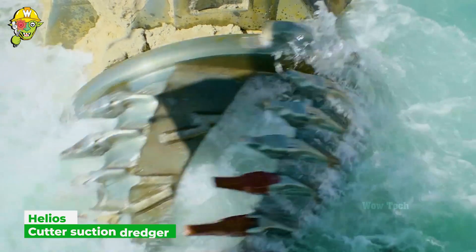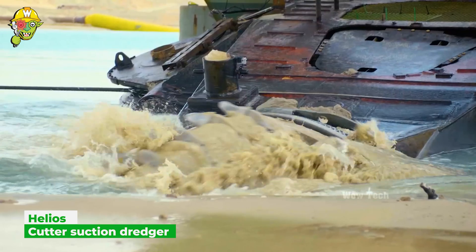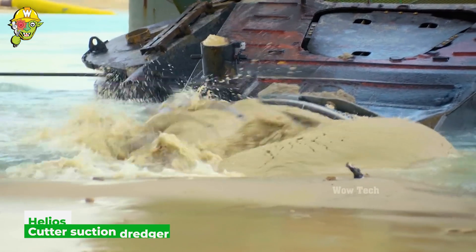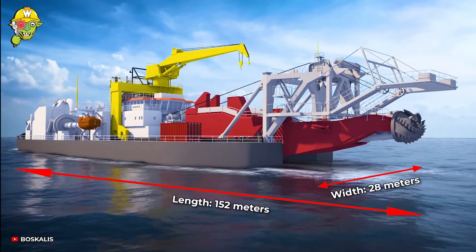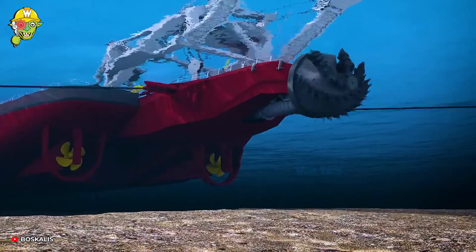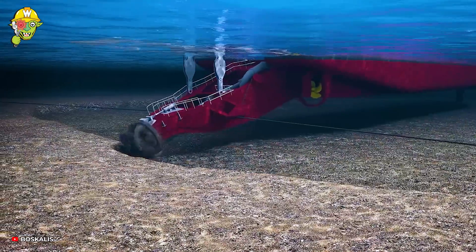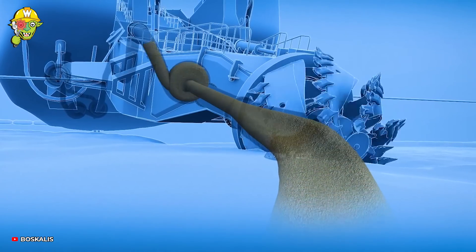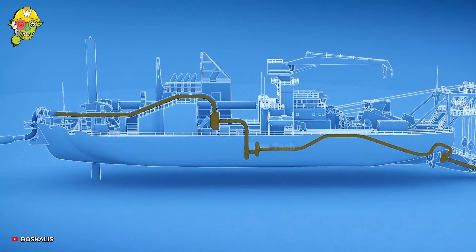With a total pumping capacity of 15,600 kilowatts and a maximum cutter capacity of 7,000 kilowatts, the Boscola ship is among the most powerful dredgers in the world. The dredging process begins by cutting the seabed with the cutter head, then a mixture of soil and water is transported through a discharge pipeline to the discharge location.